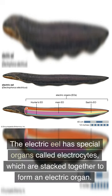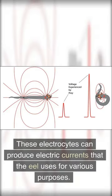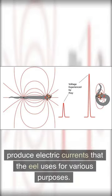The electric eel has special organs called electrocytes, which are stacked together to form an electric organ. These electrocytes can produce electric currents that the eel uses for various purposes.